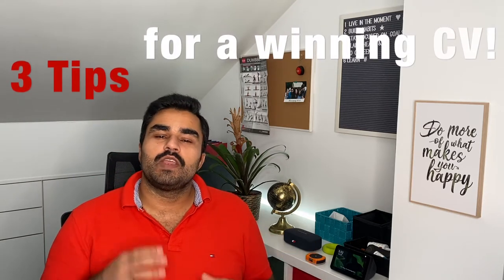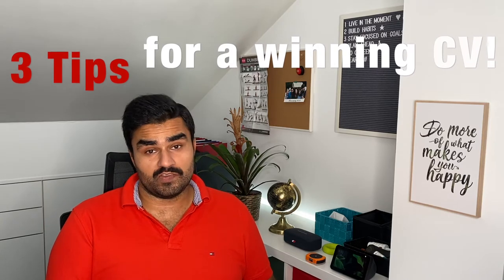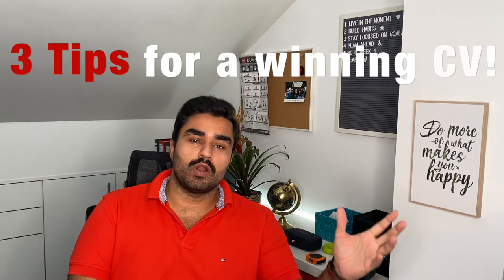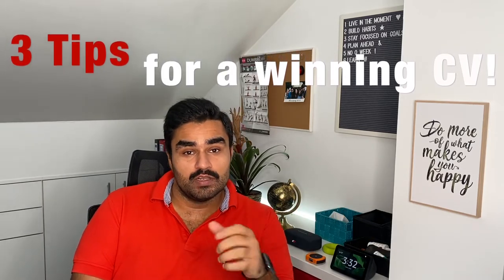The very first step to getting your dream job is your CV or resume. Today we will talk about the three most important tips and tricks to get your CV to stand out and get you an interview for your dream job.